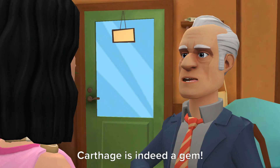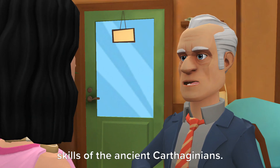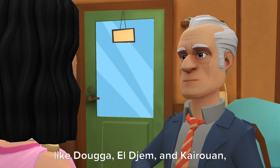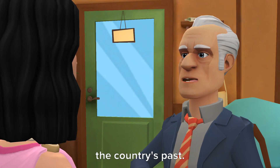Carthage is indeed a gem. The ruins are a testament to the advanced engineering and architectural skills of the ancient Carthaginians. And it's not just Carthage — Tunisia is home to many other historical sites like Dougga, El Jem, and Kairouan, each offering a unique glimpse into the country's past.